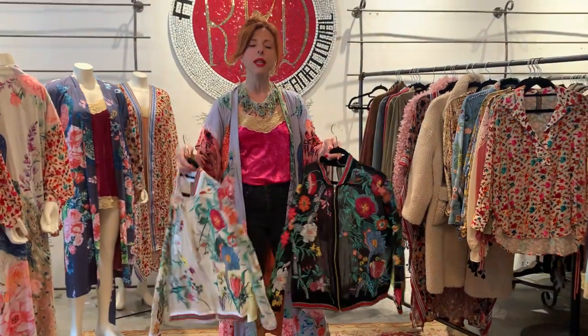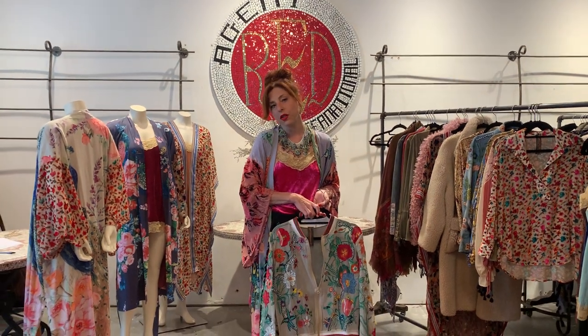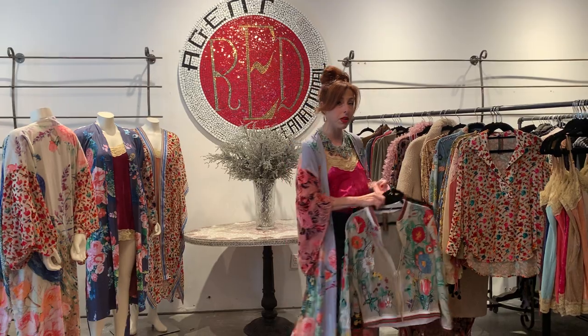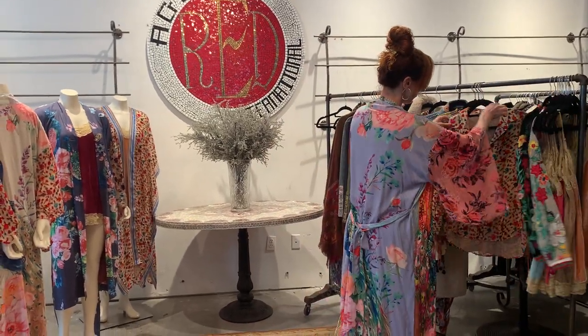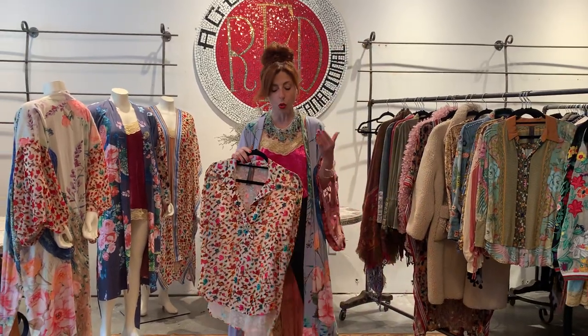I just wanted to mention that the entire collection is primarily under $200 retail, and some of it could be under $250 retail. It really is magnificent, but it's affordable and the value is incredible. It's hard to find anything else on the market at this type of price point for the quality and design that you get from Arada.